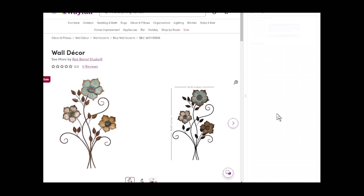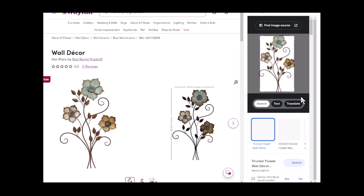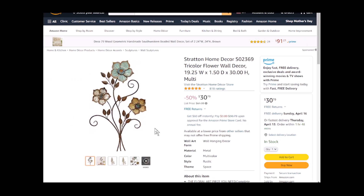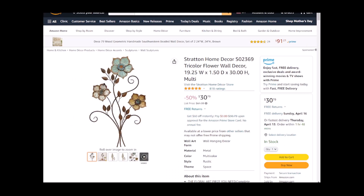In my case it came up with the manufacturer and the manufacturer's part number. Using Google Lens I was able to figure out that this is a Stratton Home Decor S02369, and it's available on Amazon for $30.79. So rather than pay $247 on Wayfair, I'm able to buy the exact same item for $30.79.